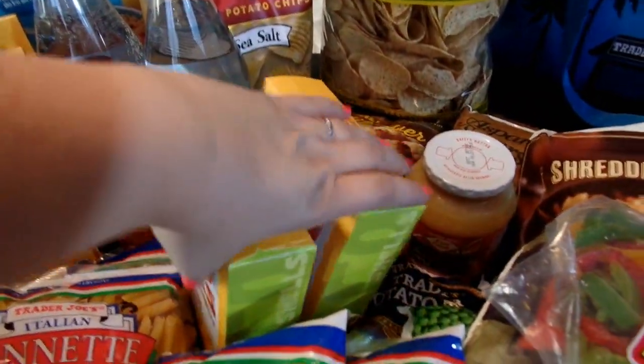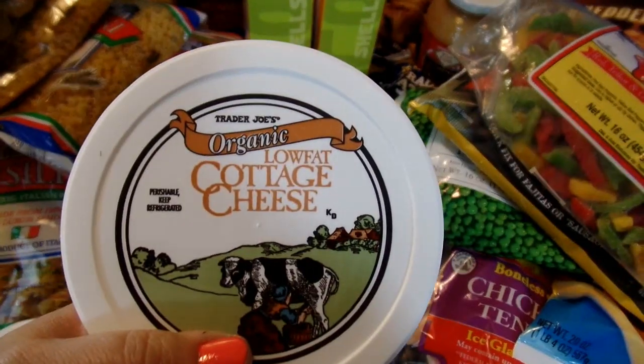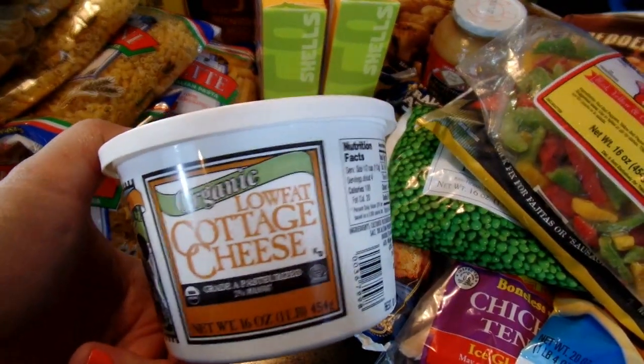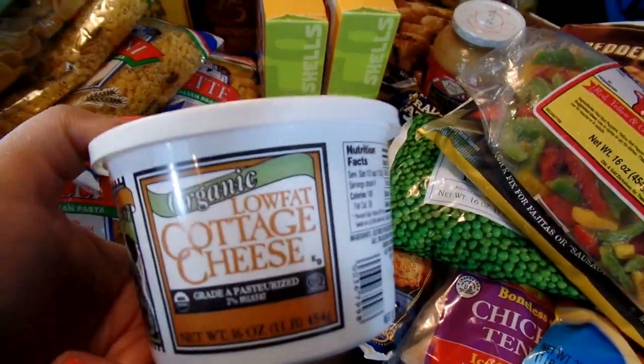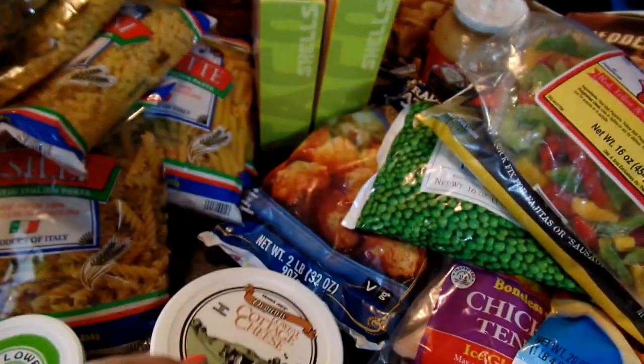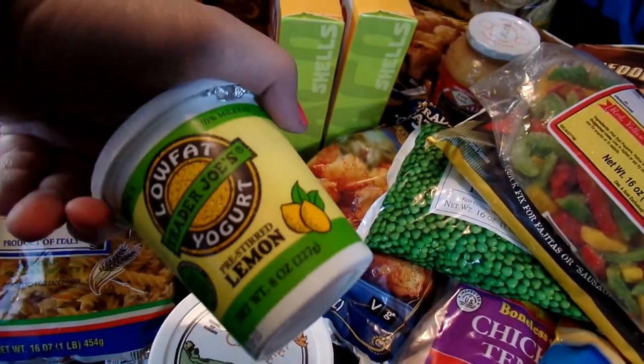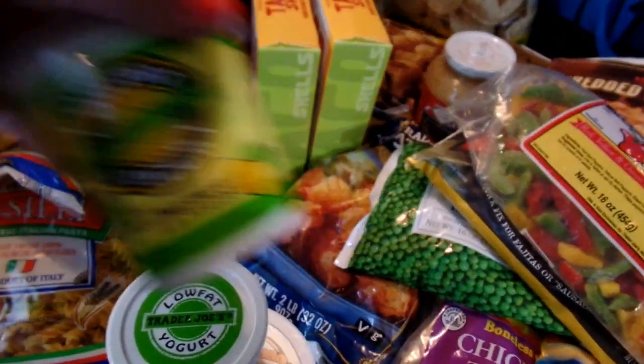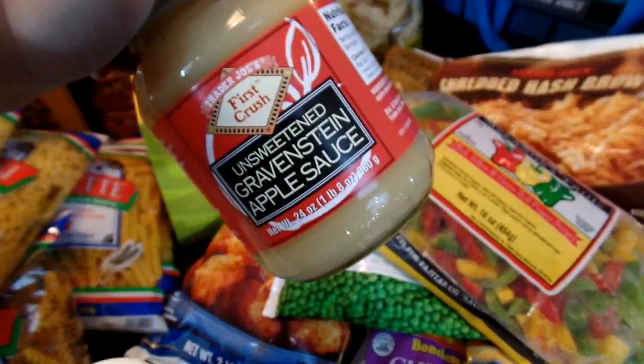I got some taco shells for a taco night. I only got a little bit of dairy because I actually intend to go to another store for our favorite yogurts and things. But I did get the low-fat cottage cheese as well as a couple of low-fat lemon yogurts — I really like these. We also got a jar of unsweetened applesauce.